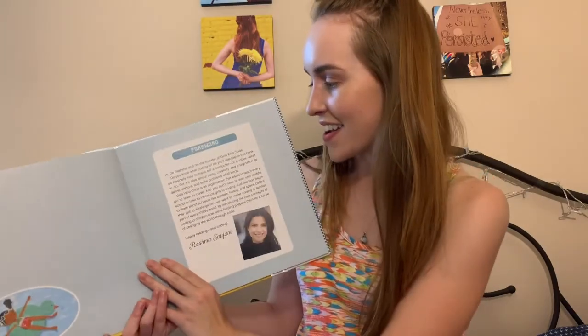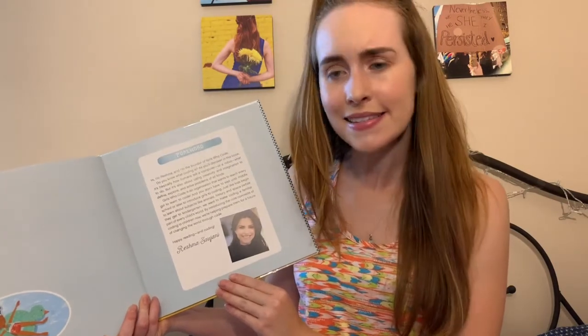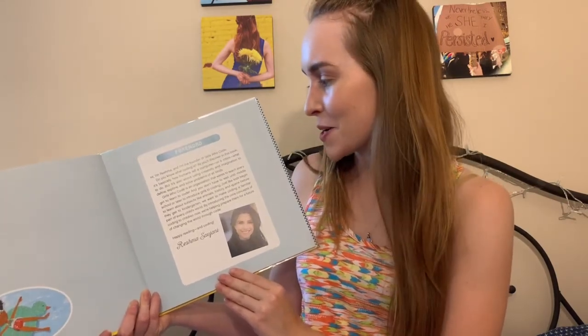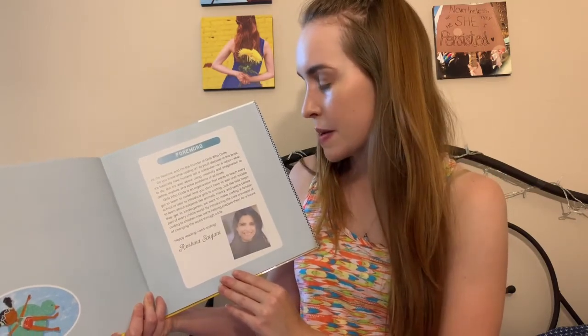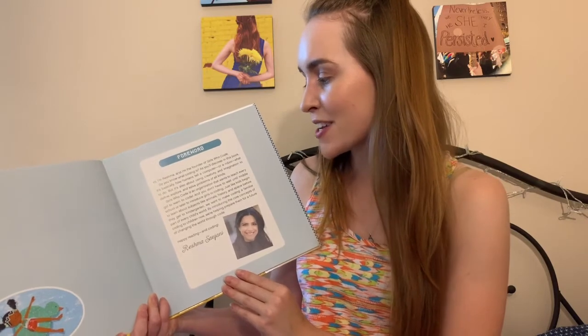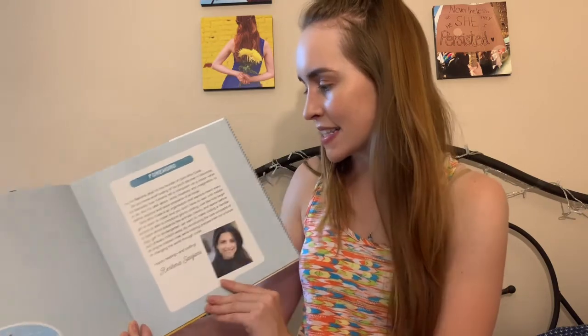Let's read the foreword together. It says: Hi, I'm Reshma and I'm the founder of Girls Who Code. Do you know what coding is? As you'll discover in this book, it's basically how humans tell a computer or a robot what to do. But it's also about using creativity and imagination to define, explore, and solve problems of all kinds. Girls Who Code is a program dedicated to helping girls of all ages learn how to code.